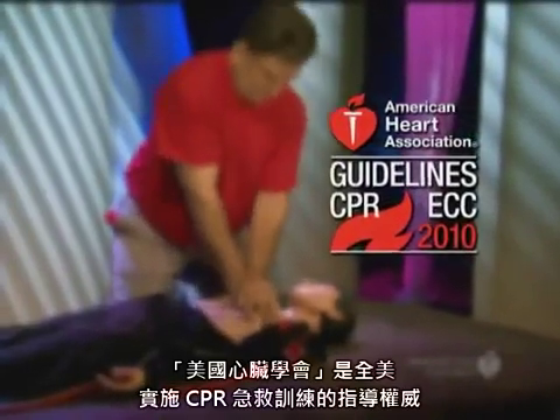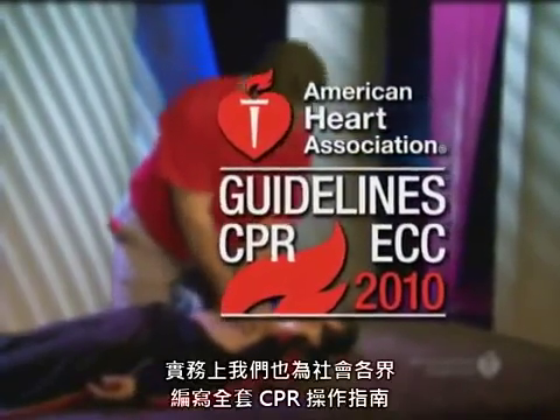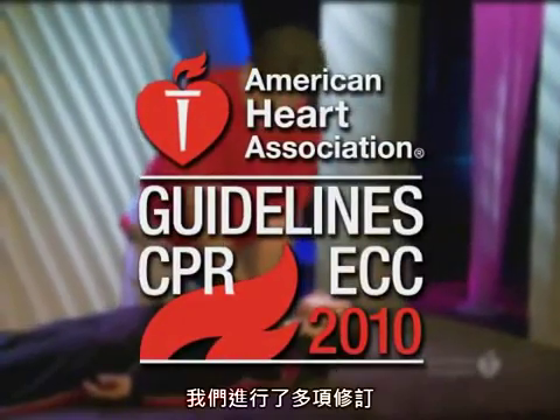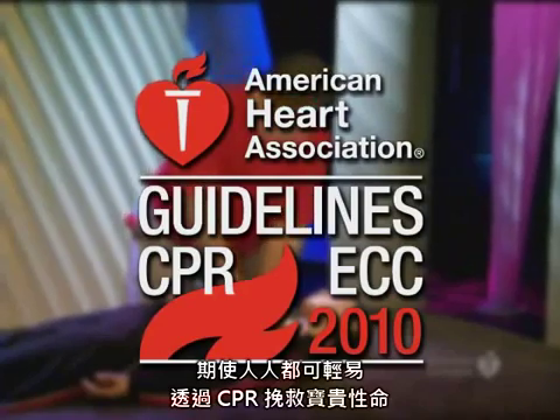The American Heart Association is the nation's leader in life-saving CPR training. In fact, we write the CPR guidelines for everyone — the public, doctors, nurses, and paramedics. This year, we've made a few changes so that it's much easier for anyone to save a life using CPR.